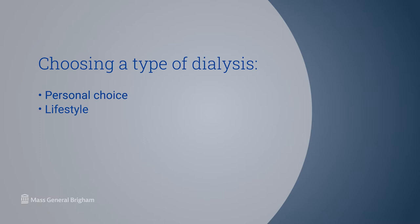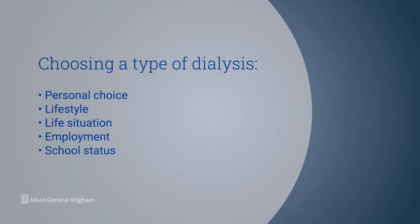Kidney dialysis is a life-sustaining form of therapy that allows patients who've lost their kidney function to maintain normal lives. The choice most often depends upon personal choice, lifestyle, life situation, and change in employment or school status that necessitates a change from one modality to another.